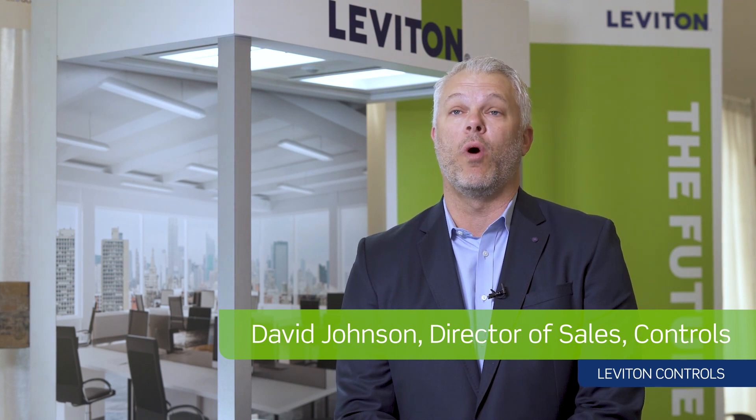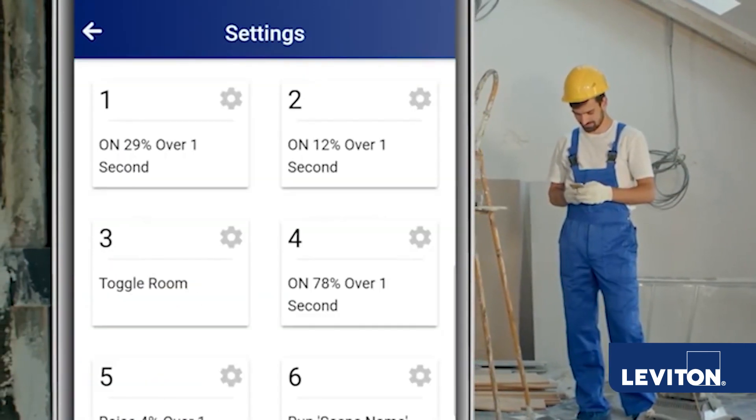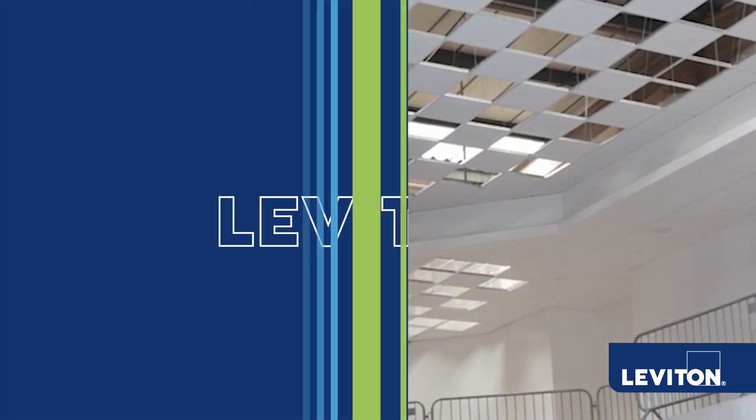Some of the solutions we talk about here at LEDUCATION and through 2022 is our DRC wired and wireless platforms. Those solutions need to provide something that's easy to specify, easy to install, and easy to commission, and ultimately give the end user a good experience with what controls they have in their space.